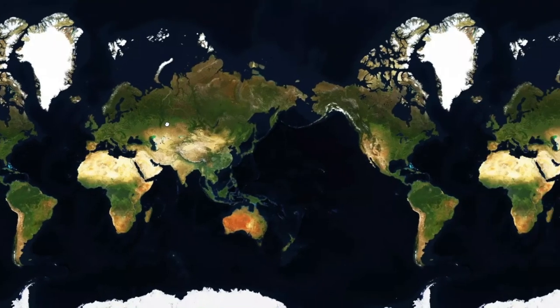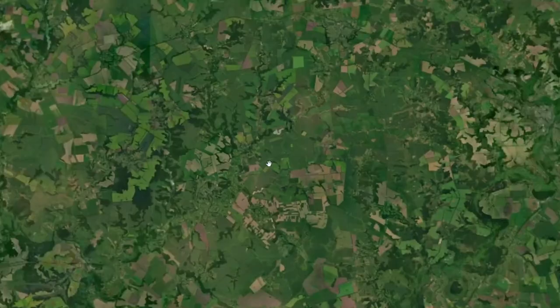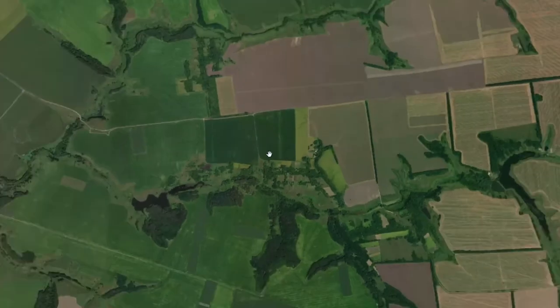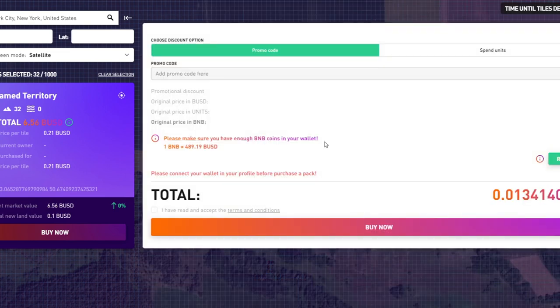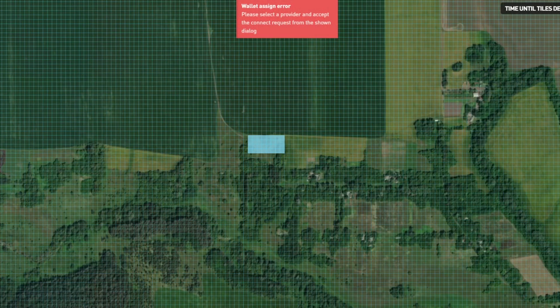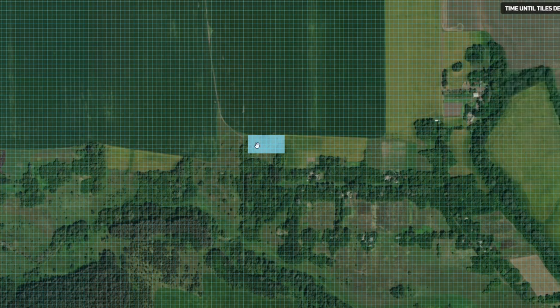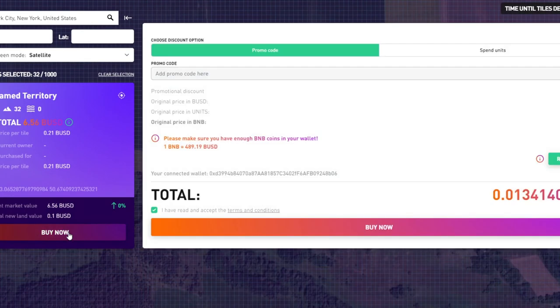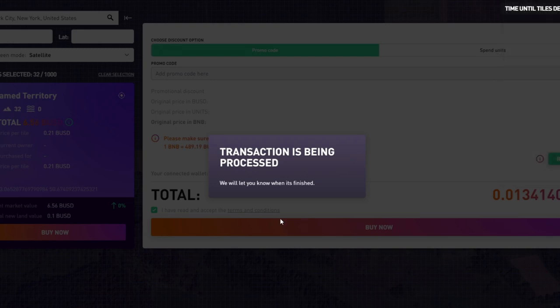Let's go somewhere totally random — I'll pick somewhere in Europe, around the France-Germany area, and zoom in on a random plot of land. Let's buy 32 tiles — that's $6 for 32 tiles, $0.10 per tile, basically nothing. Let's just buy it to go through the process. I have my MetaMask connected with the Binance Smart Chain. I need to connect my wallet first — let's go to Wallet, MetaMask. Wallet is now connected. That's 6.5 BUSD for the tiles. Let's go ahead and buy this land — I'll sign with my wallet. This land is now bought and owned by yours truly.